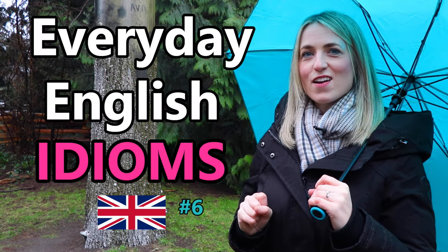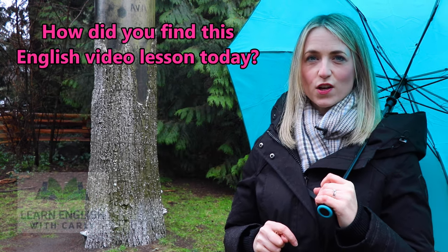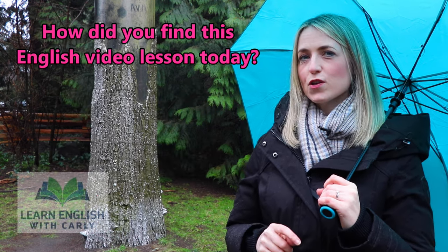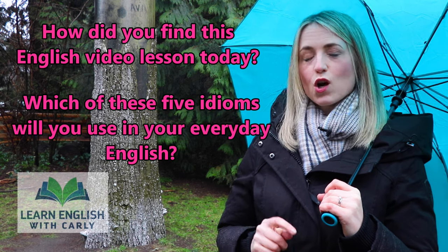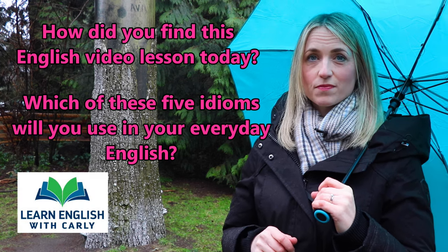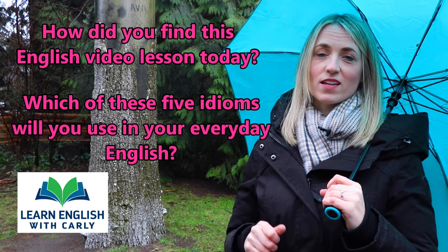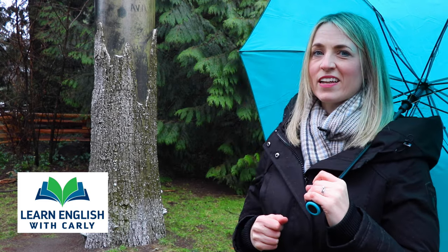So, five everyday English idioms using people's names! How did you find this English video lesson today? I hope you found it useful. Which of these five idioms will you use in your everyday English? Hopefully you will hear or read some of these idioms this week. Thank you for joining me today in a back-to-normal rainy Vancouver, and I look very much forward to working with you again next week in our next English video lesson. Take care in the meantime — thank you, bye!